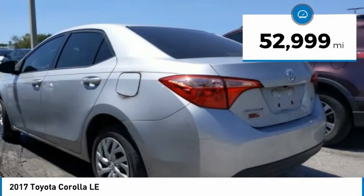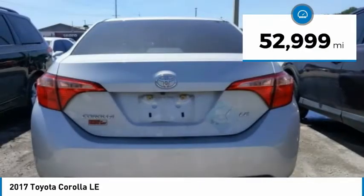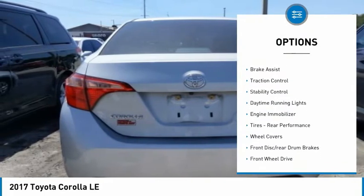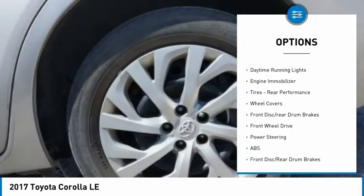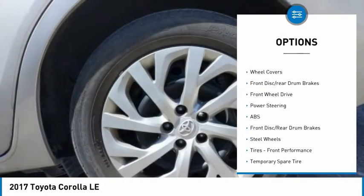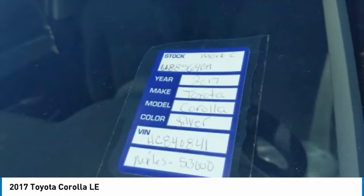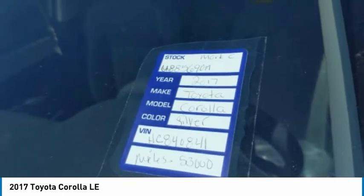This vehicle has less than 55,000 miles. Here are some of this vehicle's great options: tire pressure monitor, heated mirrors, brake assist, traction control, stability control, daytime running lights, engine immobilizer, tires, rear performance, wheel covers, front disc, and rear drum brakes.